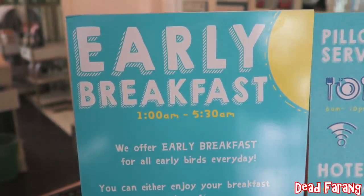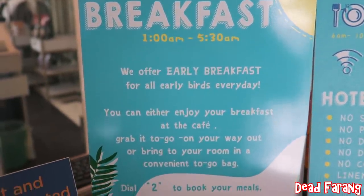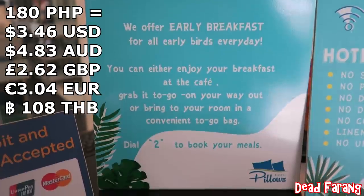When you book your room just check if it's got breakfast included or not. Some rooms have breakfast included, others don't. If it's not included, it's 180 peso.